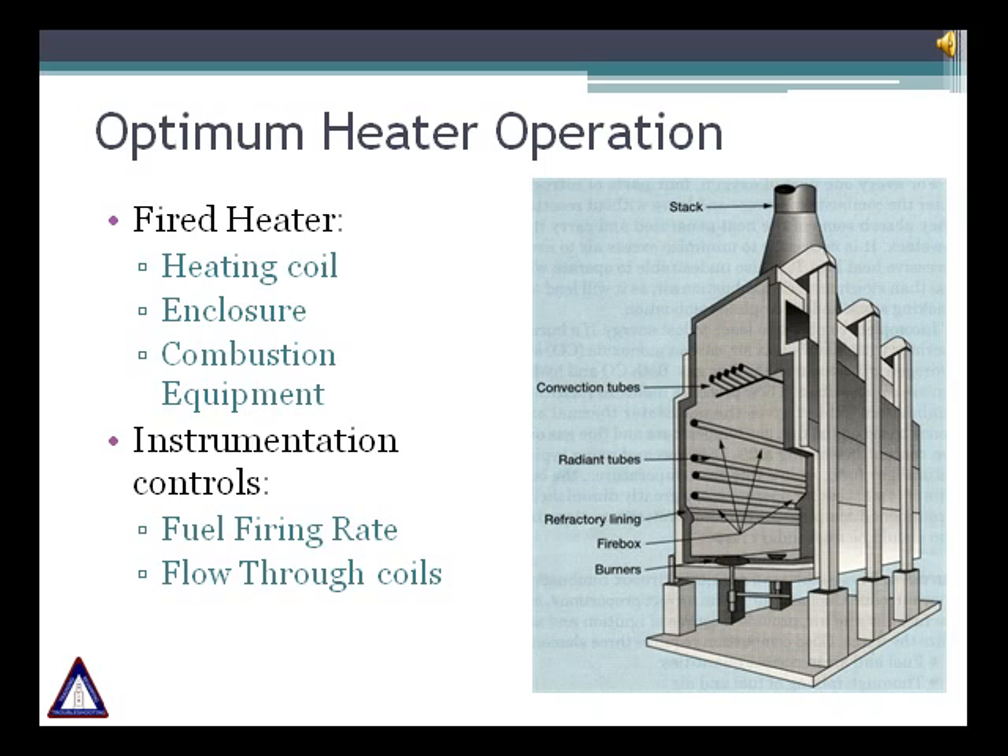In a fired heater, heat liberated by the combustion of fuels is transferred to fluids contained in coils. A fired heater consists of three major components: heating coil, enclosure and combustion equipment. It is required to have some instrumentation to get an idea of what happens inside the fired heater and to maintain desired operating conditions. Two major controls are fuel firing control and the feed flow control.